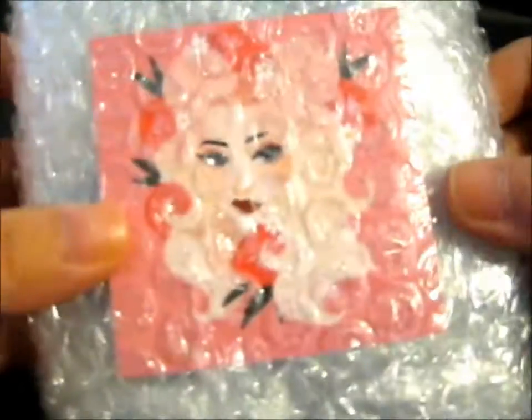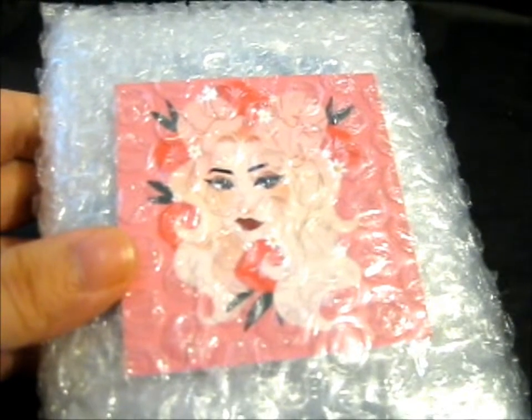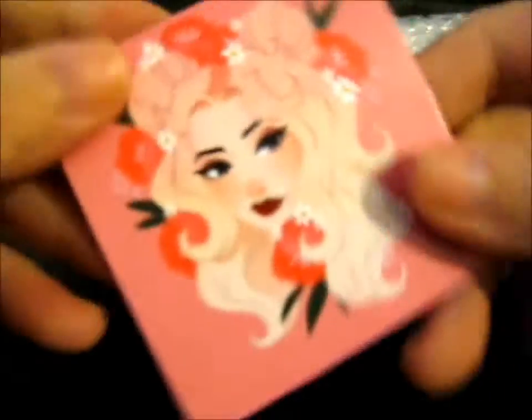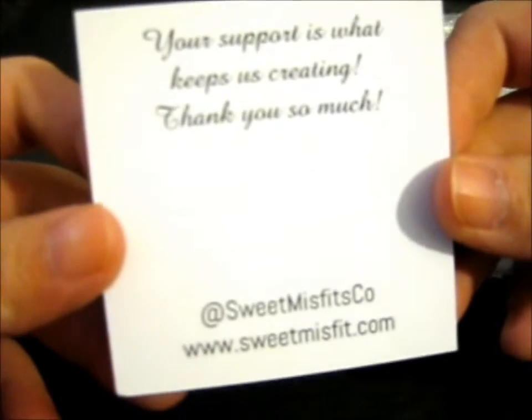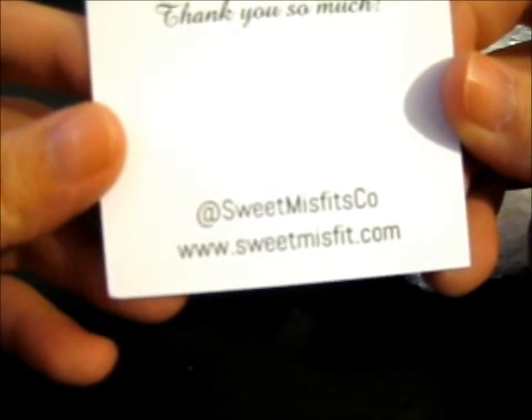Ruth here, and this is from Sweet Misfits Co. So this is really good. There's a card — 'Your support is what keeps us creating. Thank you so much.' Sweet Misfits Co.